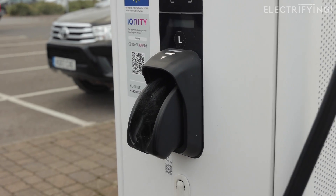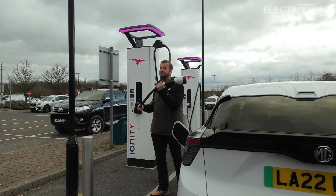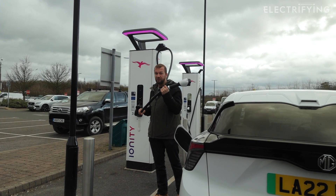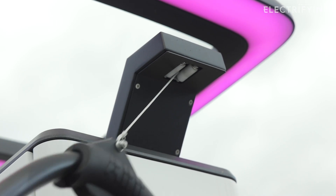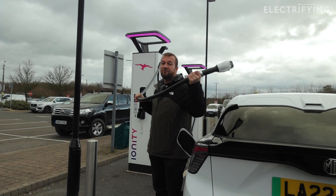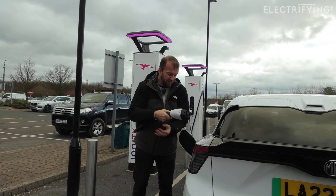It's worth being aware that because these are high output chargers, these cables can be extremely heavy. And if they've got any dust or grit on them and you lay them across the bodywork of your car, they may scratch. So be careful. But if you pull them — they're on extendable cables — so don't be afraid of pulling them around a bit to get them into a convenient position.